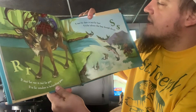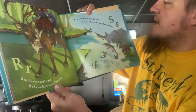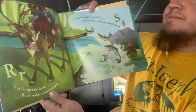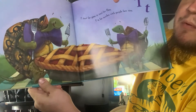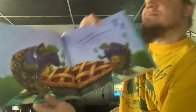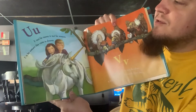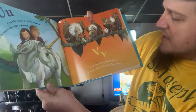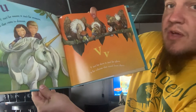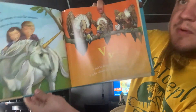S isn't for Chair, it isn't for Bear. S is for Salmon that Leap through the Air. T isn't for Pies, it isn't for Flies. T is for Turtles with Purple Bowties. U isn't for Teams, it isn't for Streams. U is for Unicorn that Visits in Dreams. V isn't for Dove, it isn't for Glove. V is for Vultures that watch from Above.